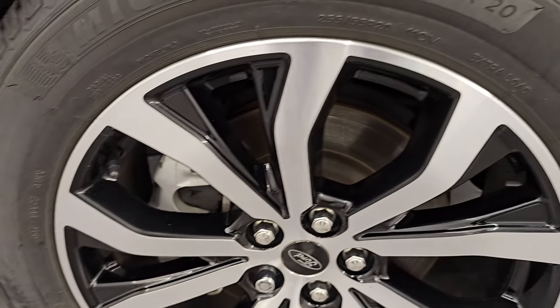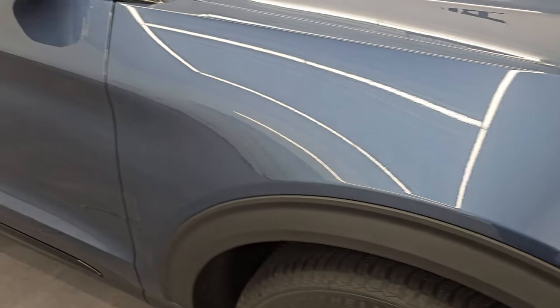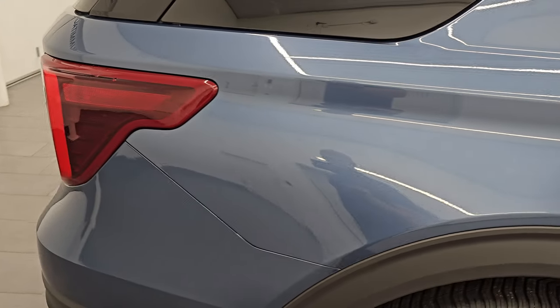Passenger side front fender has no major dents or dings, and the passenger side front wheel has no major scuffs or scrapes — looks really good. Blue metallic — they were really thinking when they named this color. It's got a lot of metal flake in it, really good looking. Paint is in excellent shape. As you go down this side of the 2020 Ford Explorer, take note of how clean the body is and how reflective and mirror-like that paint is.